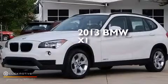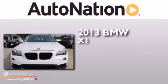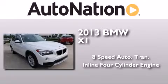This is a 2013 BMW X1. This crossover has an 8-speed automatic transmission and an inline 4-cylinder engine.